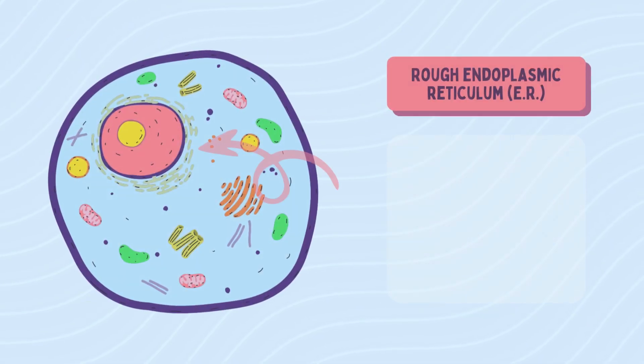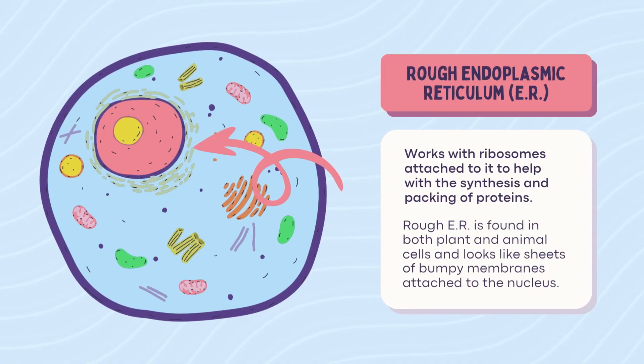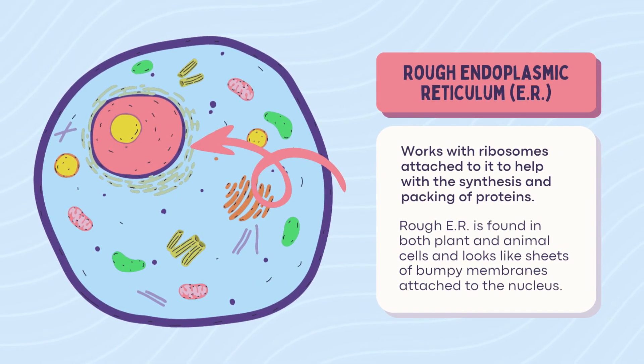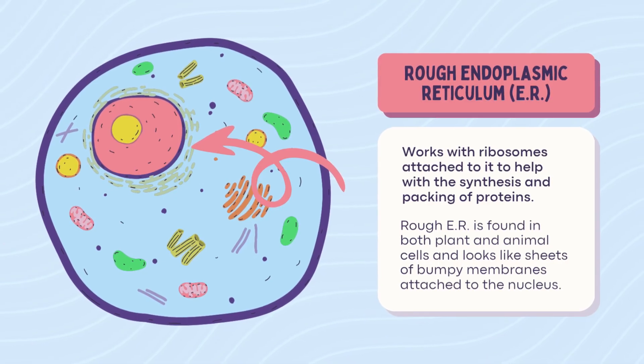Rough ER. The rough ER is covered in ribosomes, so it's rougher than the smooth one. It makes and packages proteins. If the cell were a kitchen, this would be the grill station.